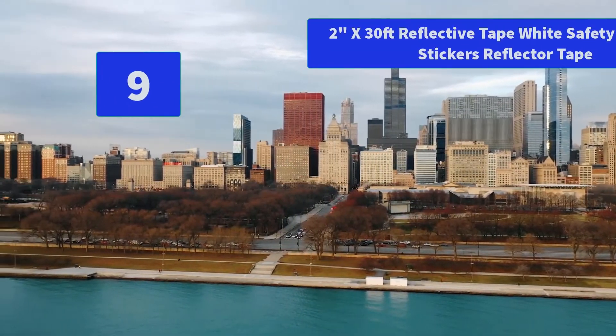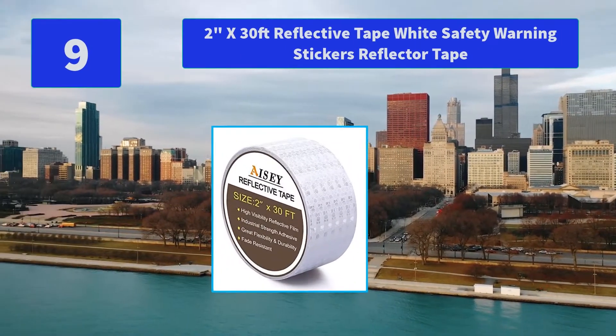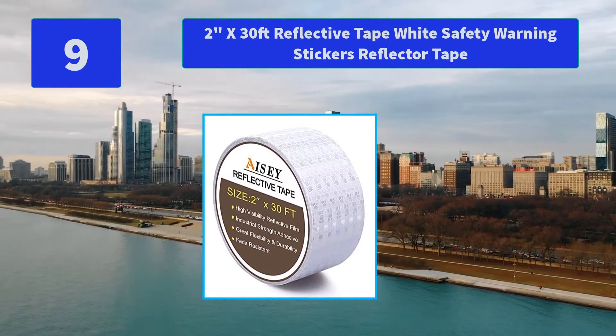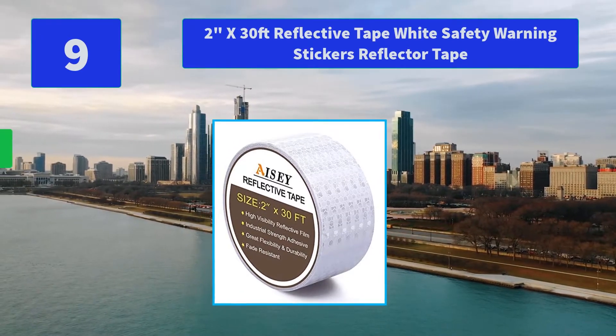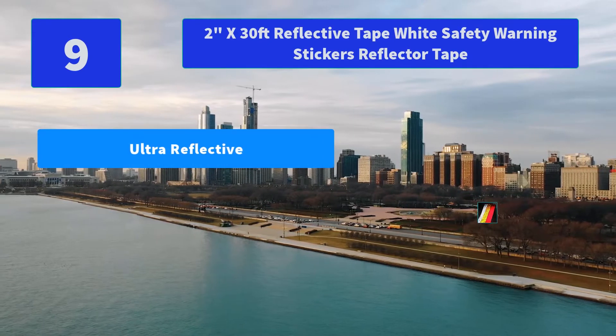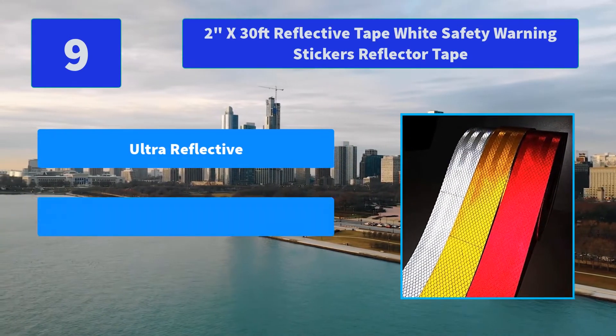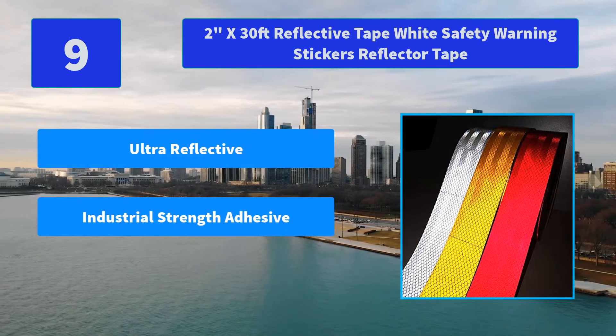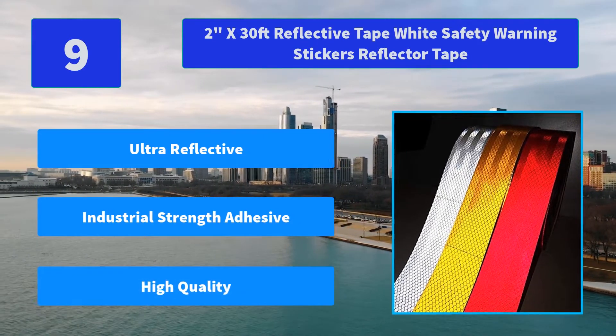Number 9: 2 inches by 30 feet Reflective Tape White Safety Warning Stickers Reflector Tape. Specializing in the production of reflective tape for over 10 years, providing brighter and more durable reflector tape for customers. Main features: ultra reflective, industrial strength adhesive, high quality.